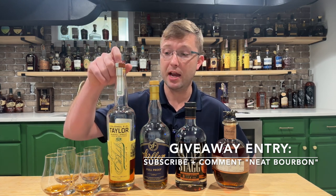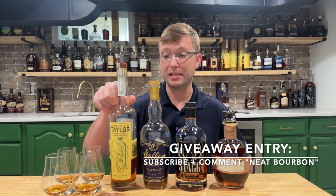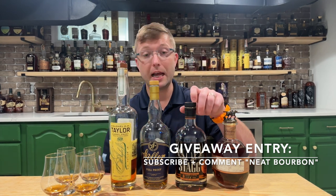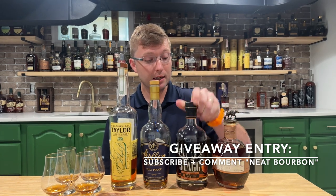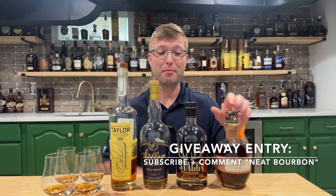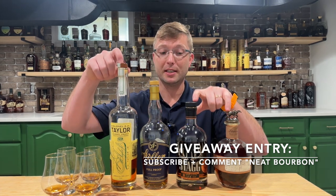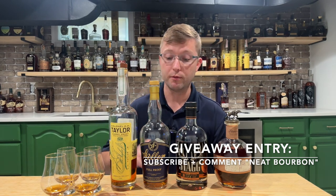This is the Barrel Proof Batch 8 from 2019 at 129.7 proof. The Stagg Junior store pick is 129.8, and the Blanton's Straight from the Barrel is 129.6. So these three are basically the exact same proof, and then you've got the Weller Full Proof coming in at 114.